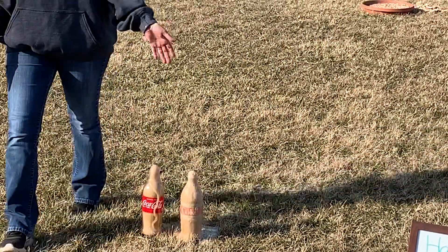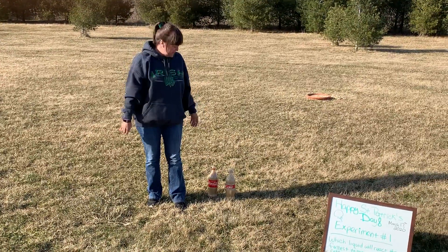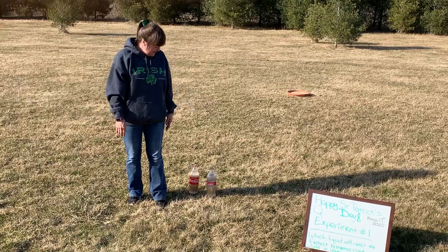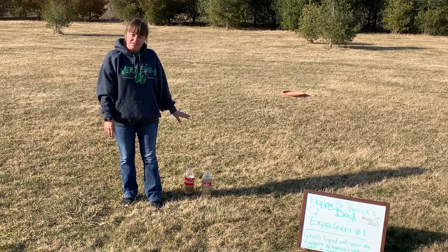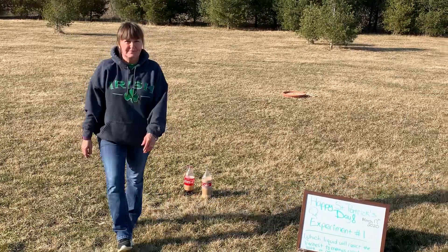Diet Coke reacted the quickest. You can push the video back and see the timing — it should be about a second and a half for Diet Coke versus Coca-Cola, which is usually two and a half to three seconds.